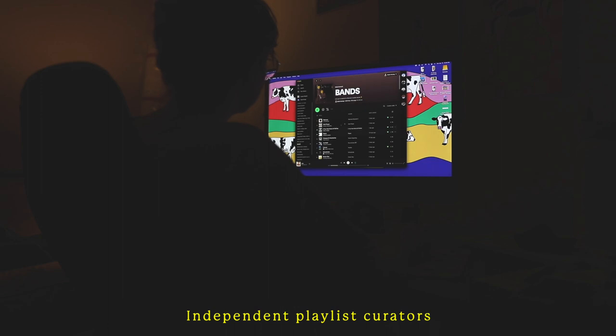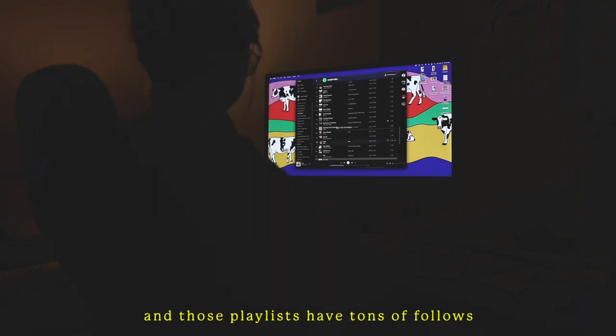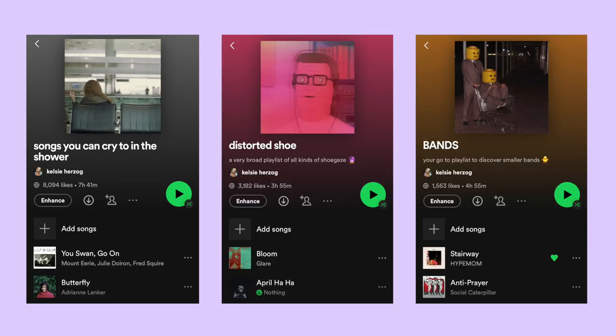So to start things off, if you're wondering what an independent playlist curator is and how it's different from a Spotify playlist curator — independent playlist curators are people who essentially make tons of playlists and those playlists have tons of followers. These curators make playlists based off of a specific mood, a genre, or even highlighting smaller artists. And some curators make custom playlists just for you, which is very personalized and super specific.